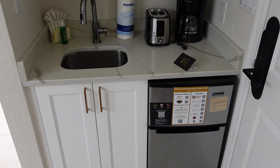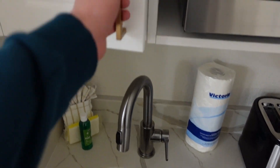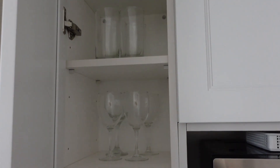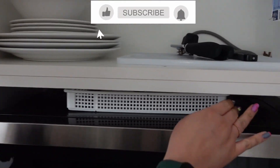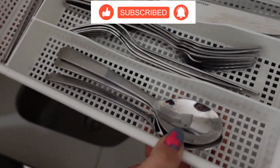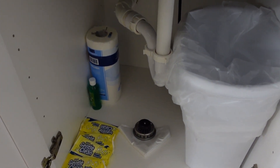You have a little mini fridge, your microwave, and a little sink. Inside you have some glassware above, a cutting board, a can opener, and some plates. Over here you have your knives, forks, and spoons.